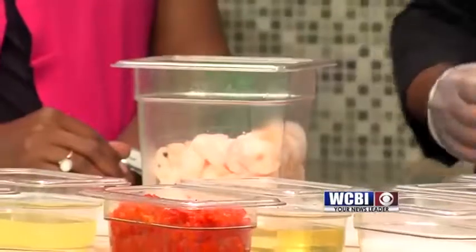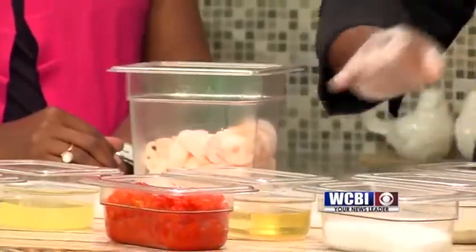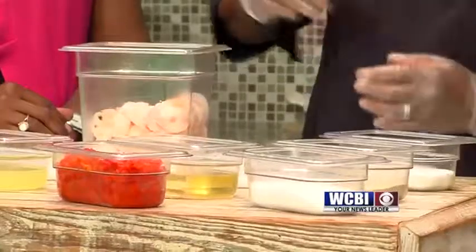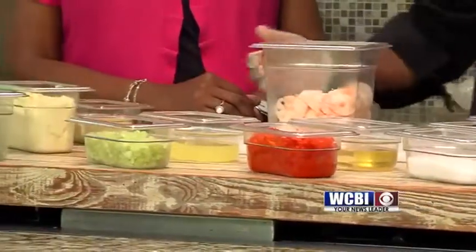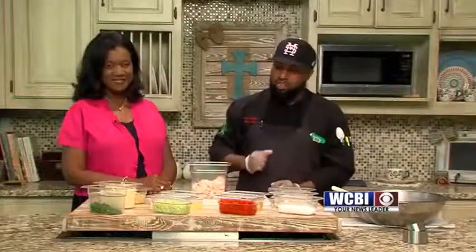We're going to start off by poaching some shrimp — we have some poached already. A little bit of kosher salt, some white pepper, a little bit of rice wine vinegar, some pimentos, of course, fine diced celery, some lemon juice, grape poupon — love the mustard. Lots of mayo and some sliced chives.